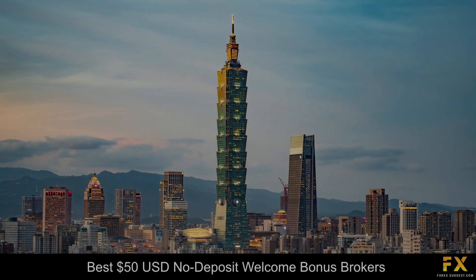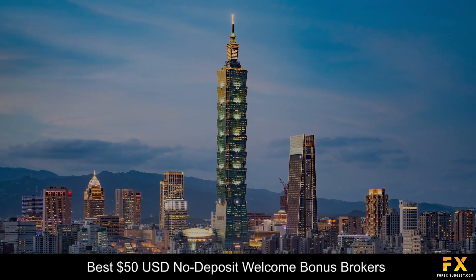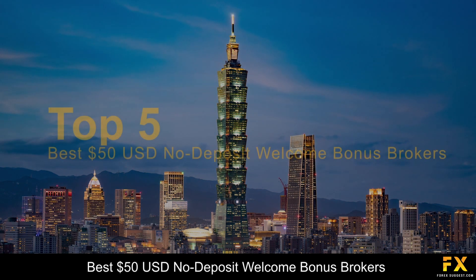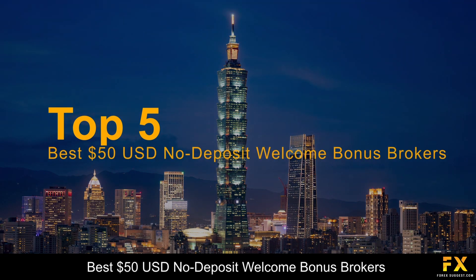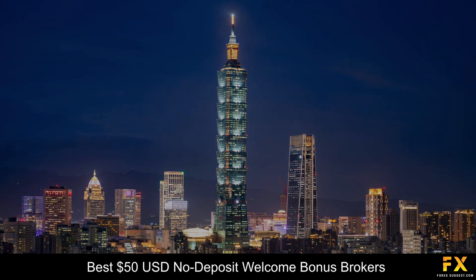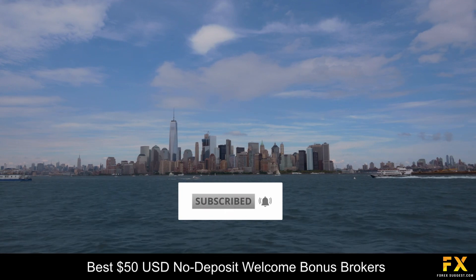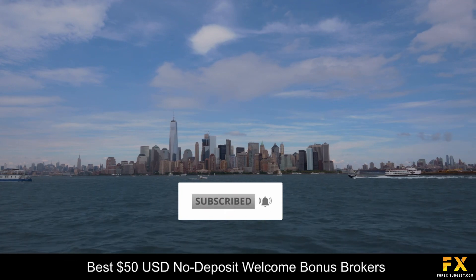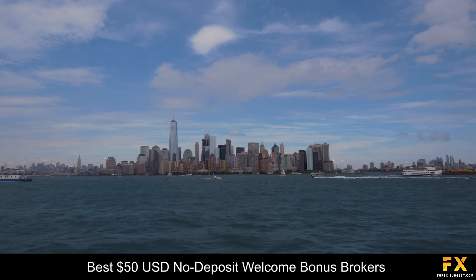Hi, traders. This is Jason Lloyd from ForexSuggest, and today we are going to be having a look at some of the top 5 best $50 US dollar no-deposit welcome bonus brokers. Be sure to like this video, subscribe to our channel, and don't forget to click that notification bell to stay up to date with our latest videos. Let's get into it.